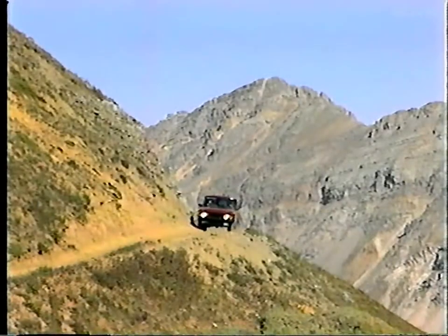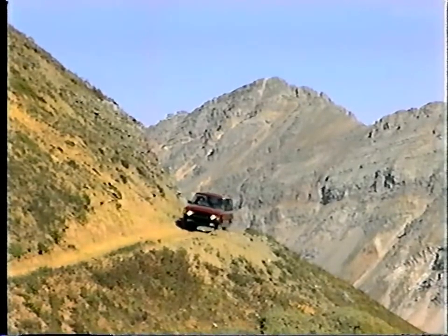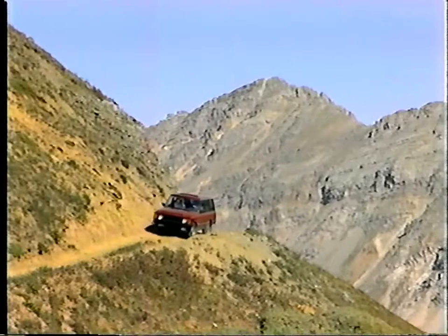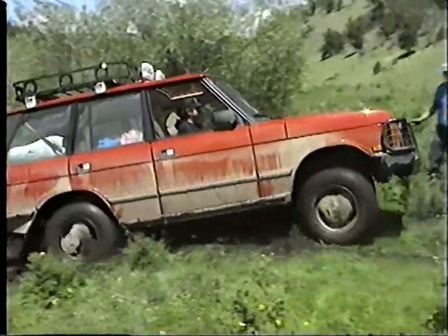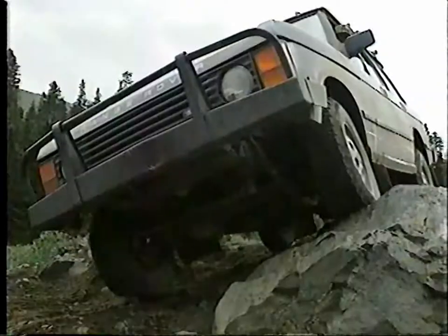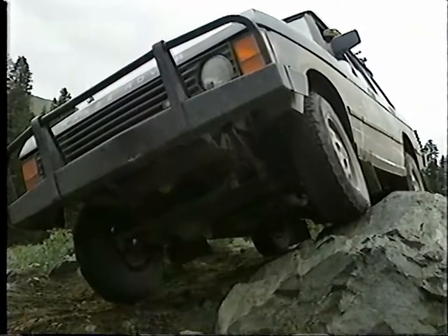Land Rover four-wheel drive vehicles, including the luxurious Range Rover, share a unique heritage. For over 40 years, these British-built vehicles have been put to the test in some of the most rugged and challenging terrain in the world.